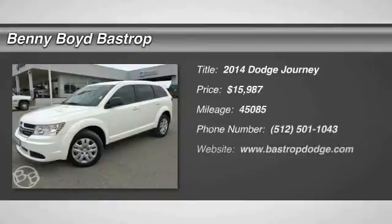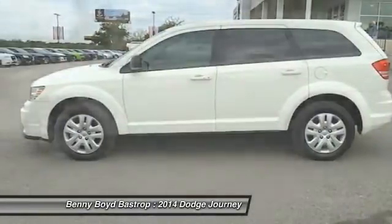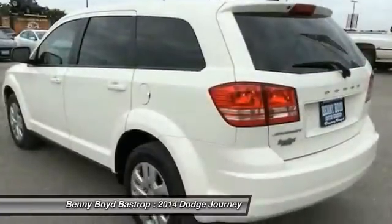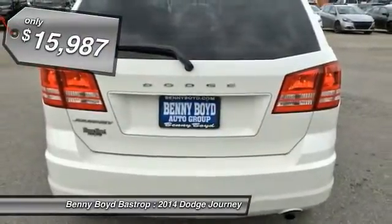The 2014 Dodge Journey combines the practicality of an SUV with the comfort of a car, all while boasting a style all its own. The Journey's optional third row seat, along with innovative features like a chilled beverage cooler and in-floor storage bins, make it a good and affordable alternative to a traditional minivan, priced below $20,000.